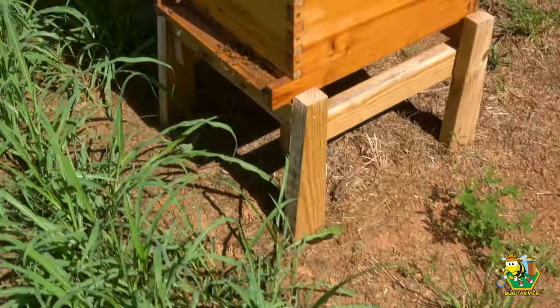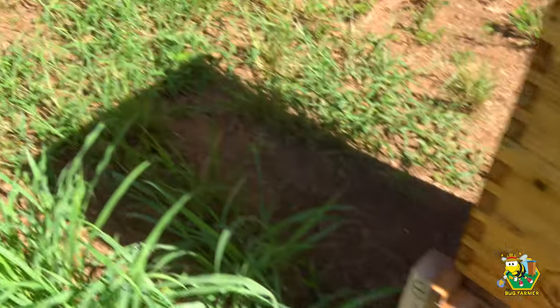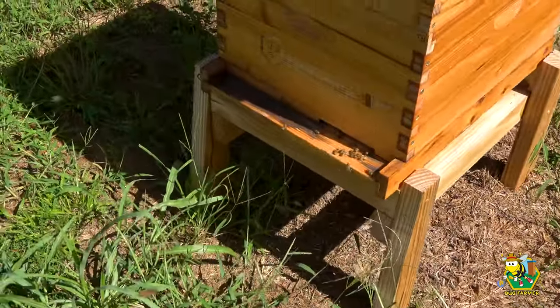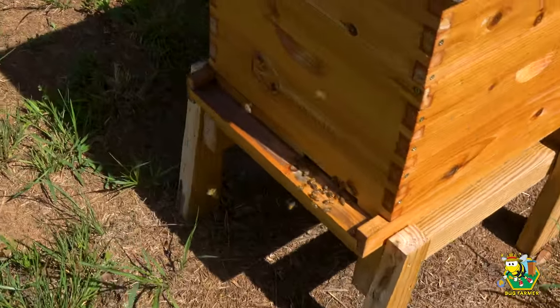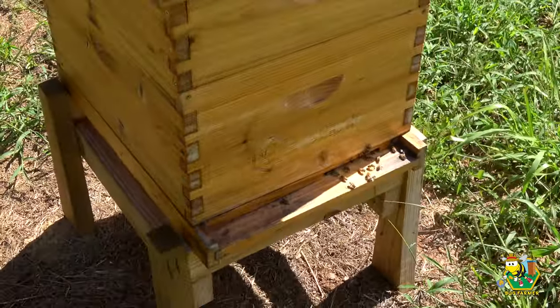We are all queen right in this yard and these hives are all pretty doggone strong. That was the last time I was in the hives, which was about three weeks ago, so we might look at more than just Space Force and Coast Guard today.